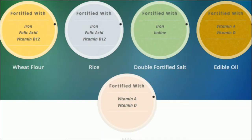Here is the list of products fortified in India: wheat flour is fortified with iron, folic acid, and vitamin B12; rice is fortified with iron, folic acid, and vitamin B12; double fortified salt is fortified with iron and iodine; edible oil is fortified with vitamins A and D; and milk is also fortified with vitamins A and D. So these five products are fortified in India with essential micronutrients.